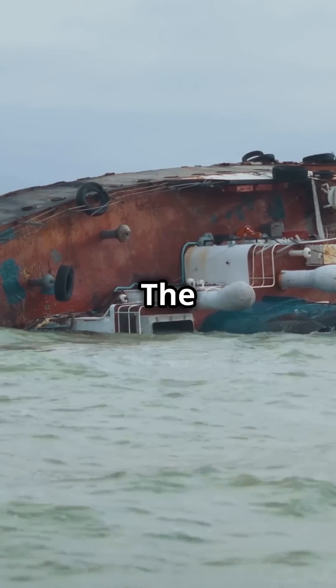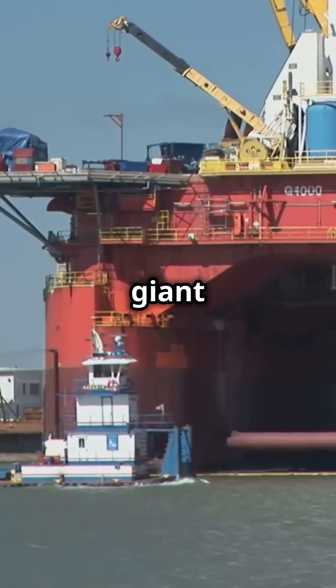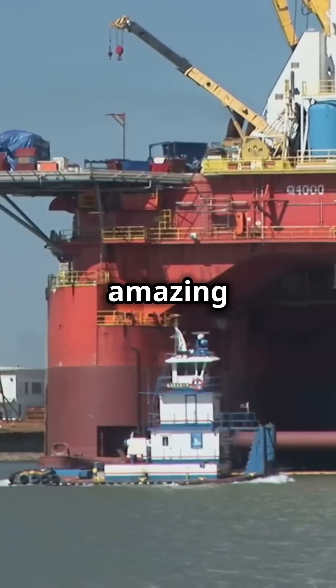The Blue Marlin can actually sink part of itself underwater. This is how it loads and unloads those giant structures. It's seriously amazing engineering.